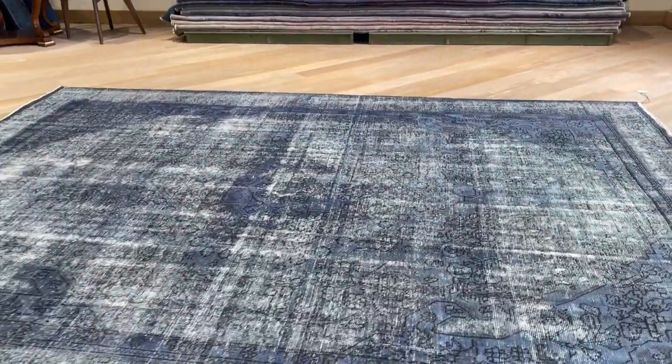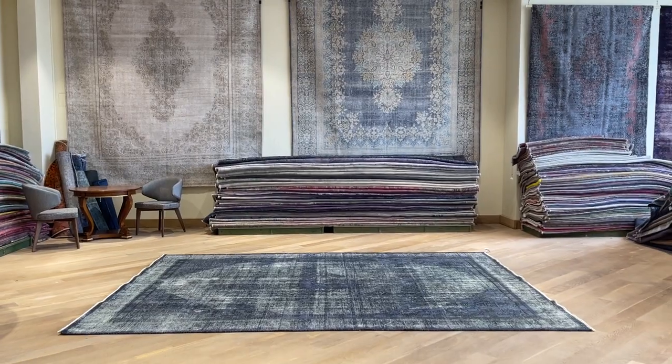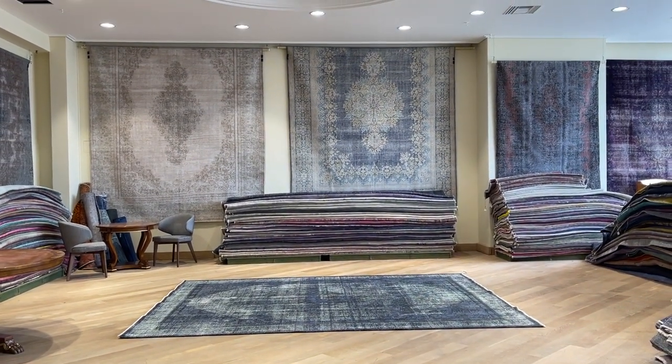You'll be buying this carpet directly from us, the producers, and the best price is guaranteed. We ship our carpets all over the world with UPS. And if you have any questions about this carpet or any other carpet in our collection, feel free to contact us.